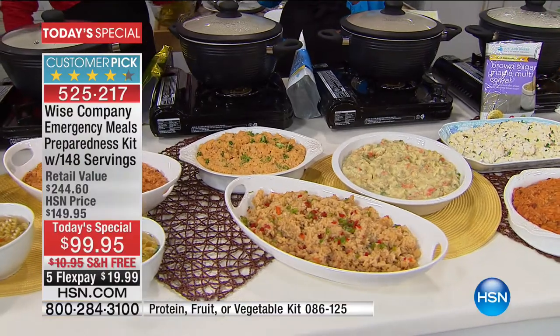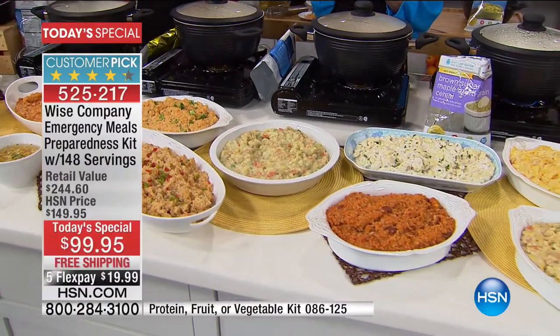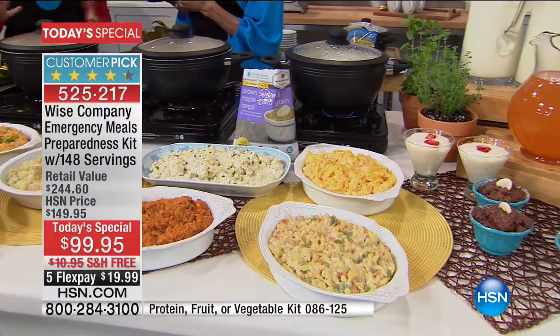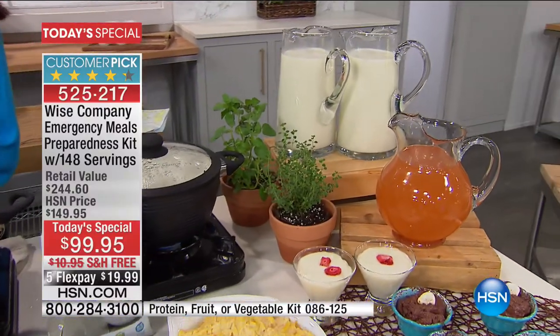We started this in April of 2014 - I can't believe we're coming up on three years. When it first became a customer pick, I thought, boy, I didn't expect that. This is the just-in-case product. I hope all of our customers never need it in emergency situations. And then I realized you're trying it, and then you're liking it, and you're writing those reviews about how great it tastes.